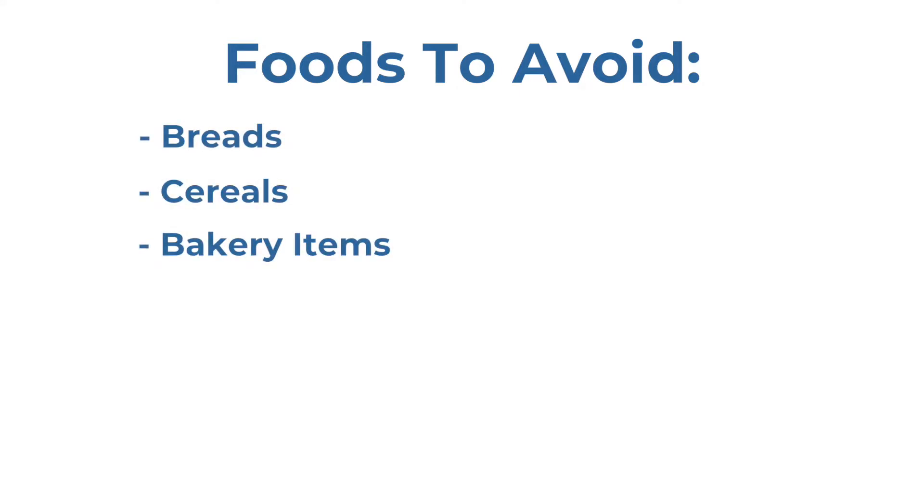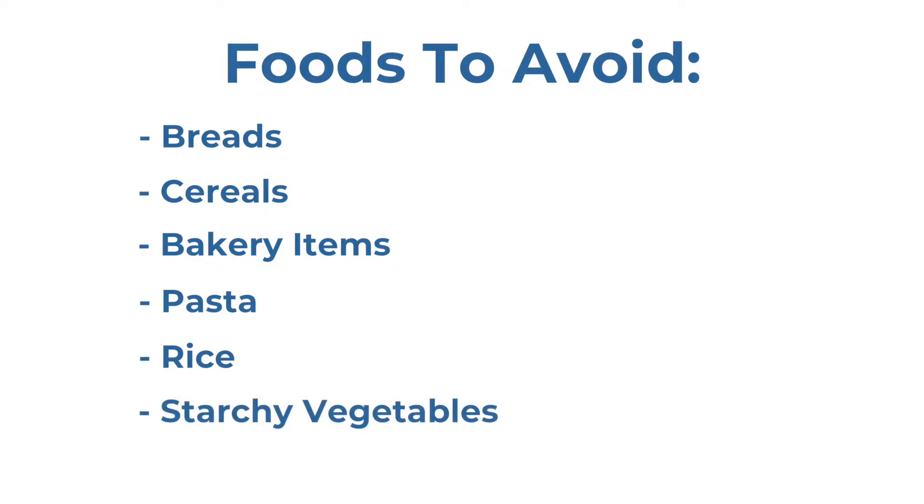Foods to avoid are breads, cereals, bakery items, pasta, rice, starchy vegetables, and condiments.